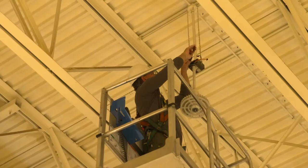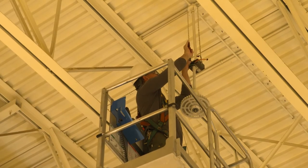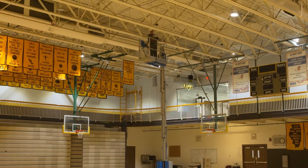You're reducing the maintenance — instead of going up several times a year, renting a lift, making the manual changes of the fluorescents or the metal halide, we spend a lot of time and money.